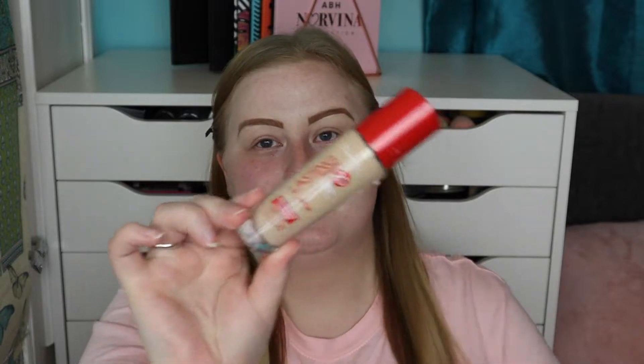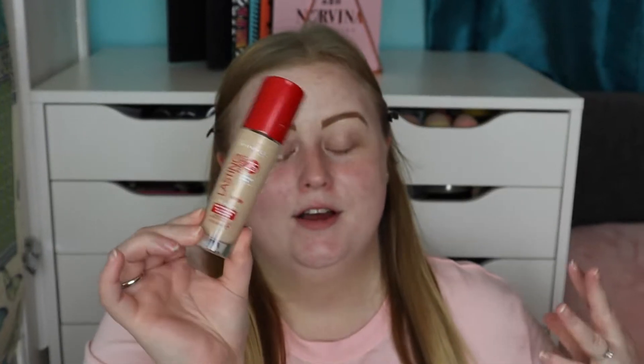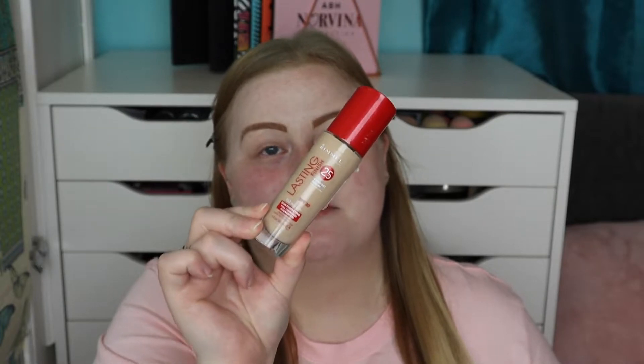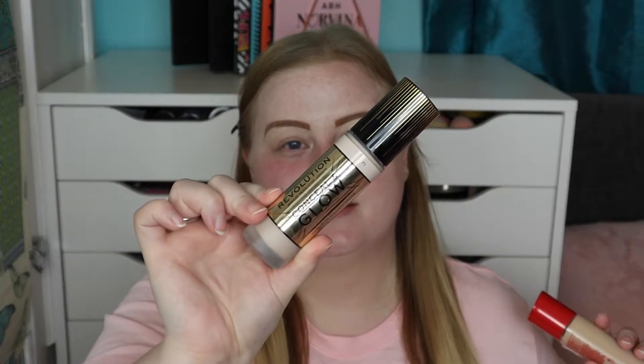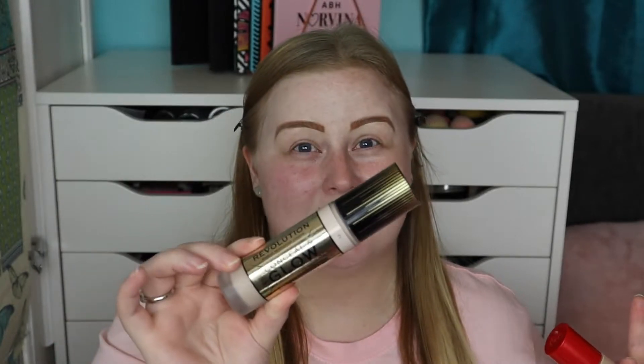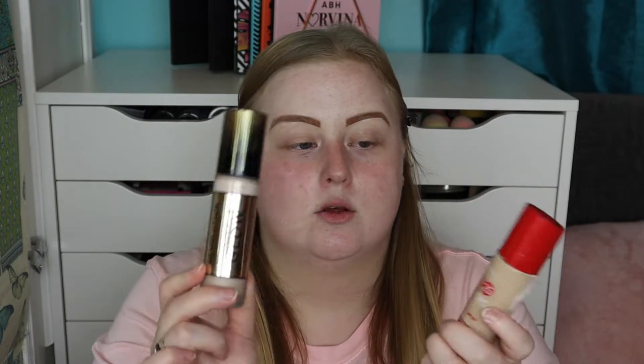Moving on to foundation — there are two I've absolutely been loving. The Rimmel Lasting Finish has been a favourite for so many years and I think it performs better than some of my high-end foundations. The other is the Revolution Conceal and Glow foundation — I'm on my second bottle with a backup — it has good coverage but still looks a little glowy and natural. Today I'm going to mix them: F1 in the Conceal and Glow and 103 True Ivory in the Lasting Finish.